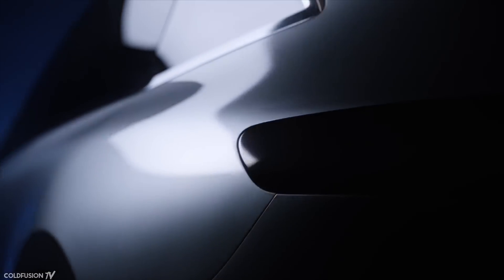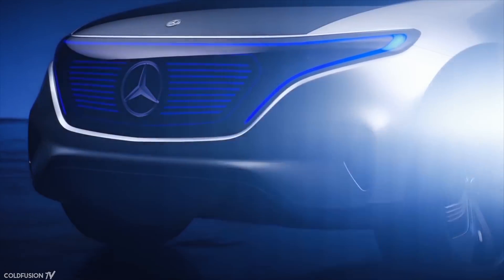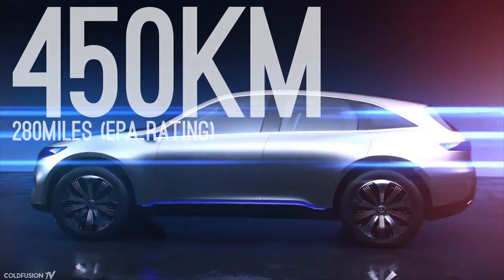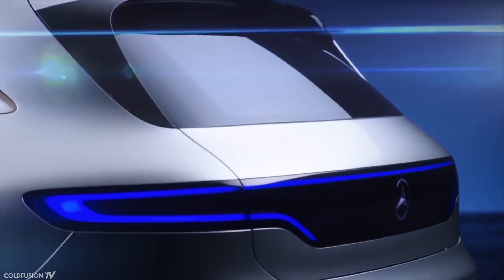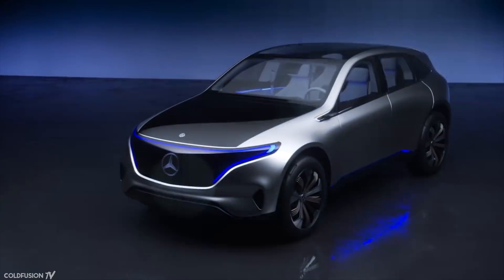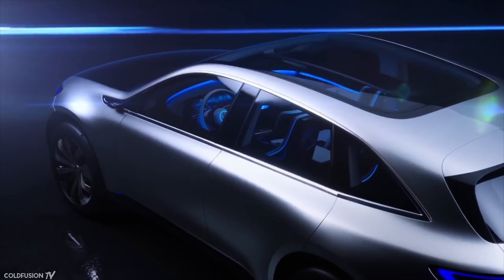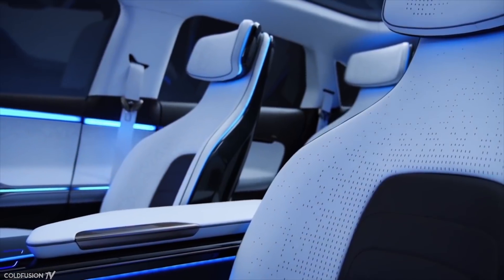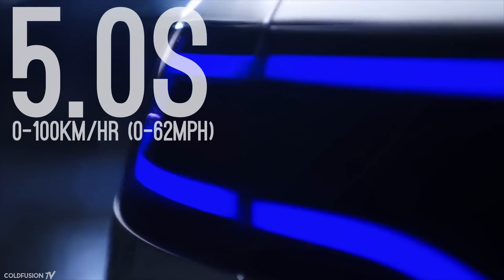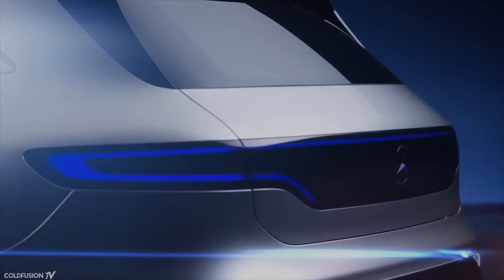Mercedes is also getting in on the action with their new car, the EQ. The German automaker says that its battery capacity is over 70kWh, with a range of about 450 kilometers. The EQ is equipped with two electric motors on the front and rear axles for a total combined power output of 300 kilowatts, which will drive the car from 0 to 100 km/h in under 5 seconds. Pricing starts at $76,000 US dollars, and the car is set to arrive in 2019.